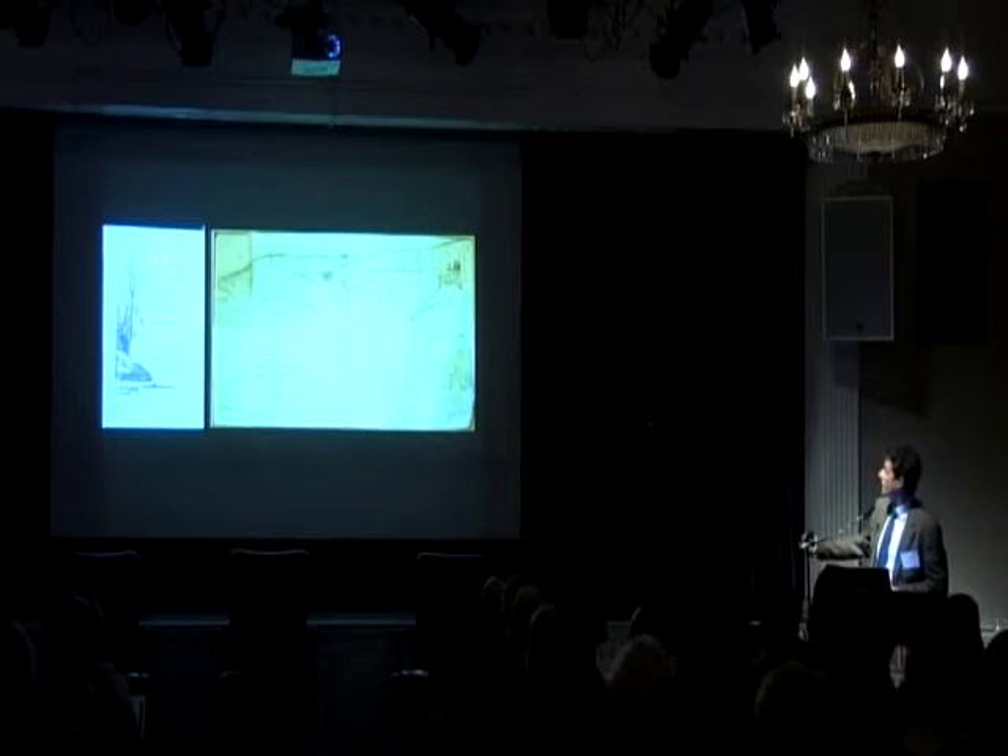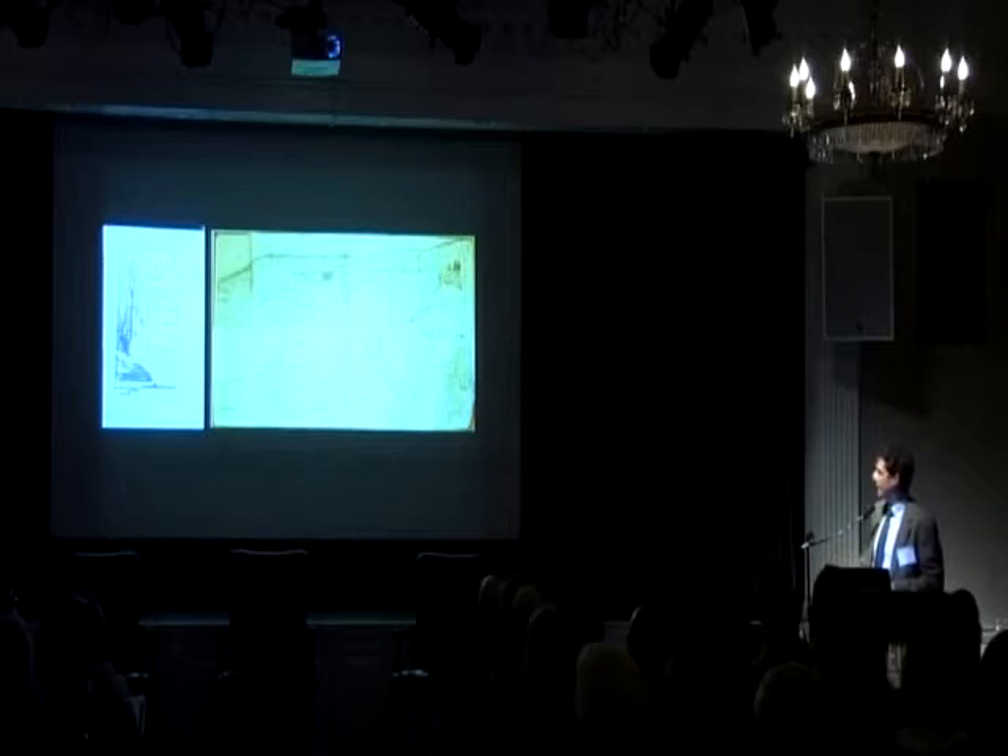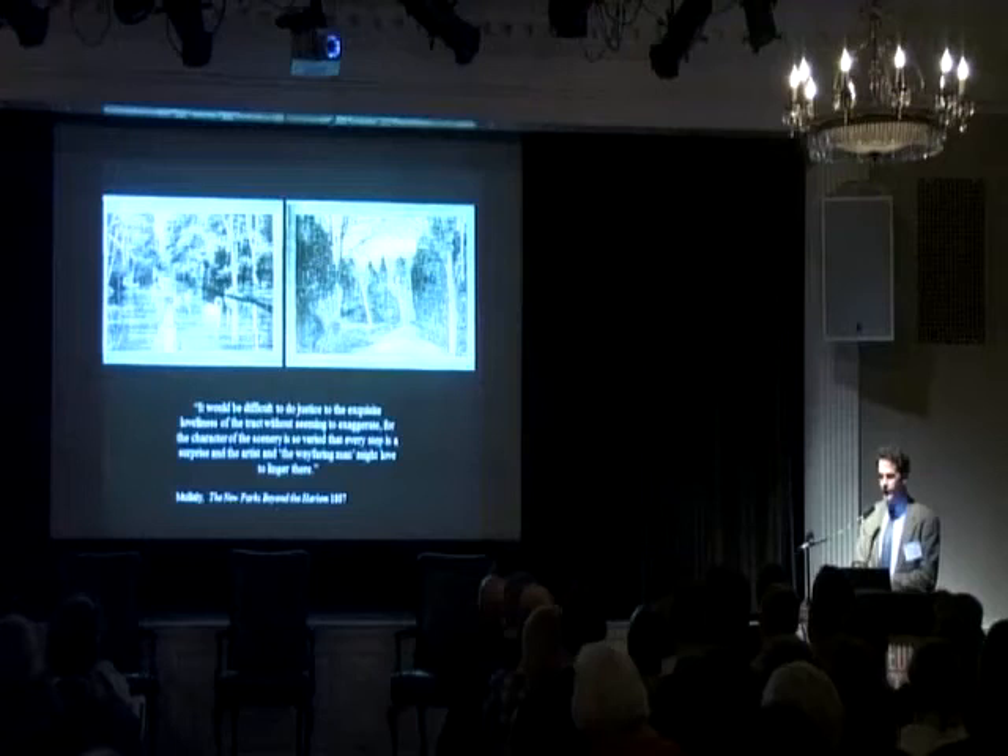It's New York City's Emerald Necklace: Van Cortland Park, the Mosholu Parkway, the Bronx Park — which is the garden and the zoo — and Pelham Bay Park. A remarkable thing that he lobbied hard to produce.